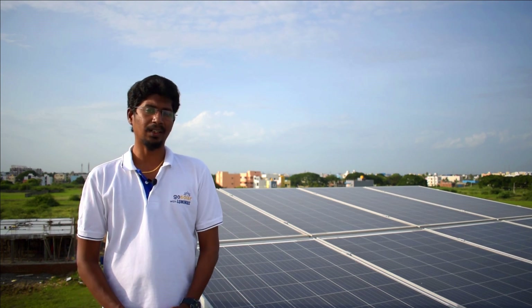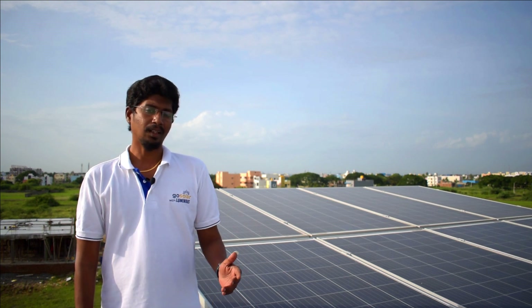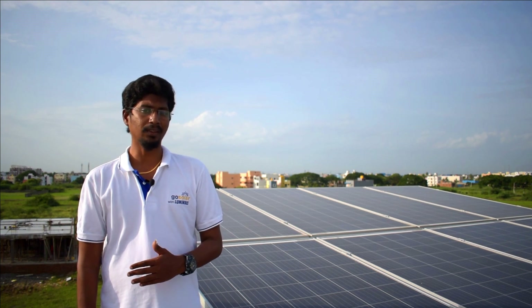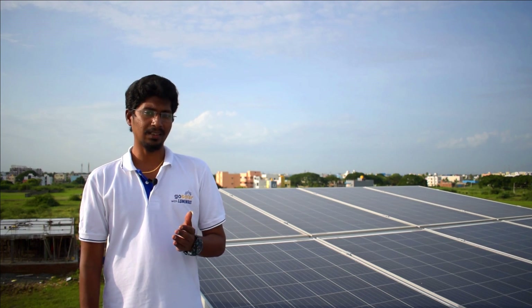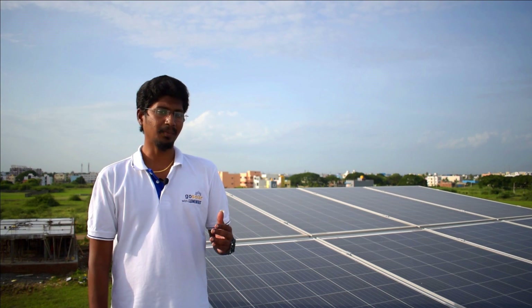Here Mr. Balaji is a customer. Last year, a 3.75kW PCU combo with 330W panels — 9 panels installed in a solar plant. The installation is 1 year old. The customer will share how they feel about the solar system and its performance. We will see this video.